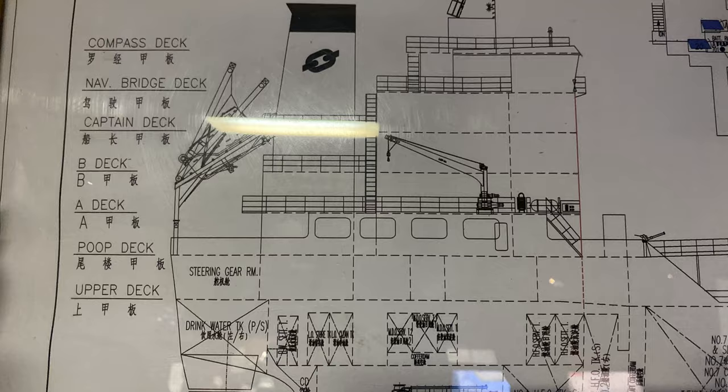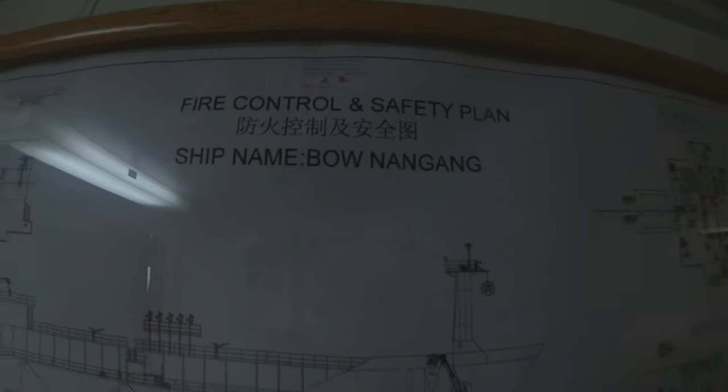We're heading up to B Deck now. Along the stairway you have glow-in-the-dark safety signs showing your escape route in case of emergency. Muster lists and emergency duties are found on every deck. This deck mainly consists of cabins — it's purely residential.